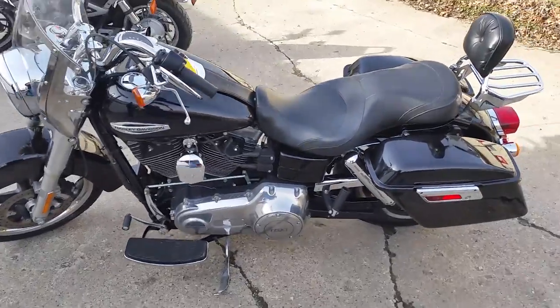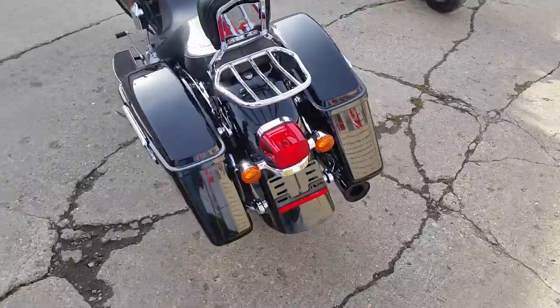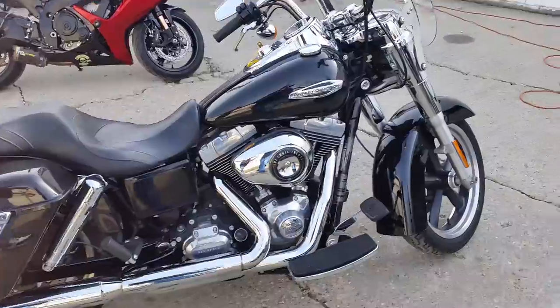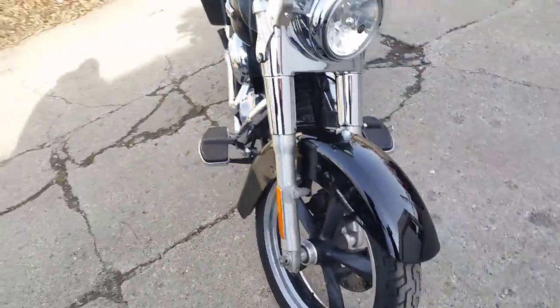Grooval Powersports — we got guaranteed financing on our Harley-Davidsons. All we need is a paycheck stub, a little bit of time on the job, and a few pennies to put down. Today we got a 2012 Harley-Davidson Dyna Switchback for sale, priced at $169 a month.